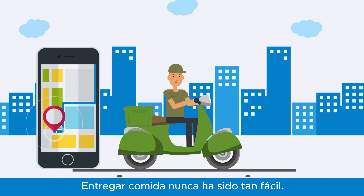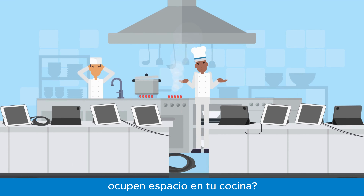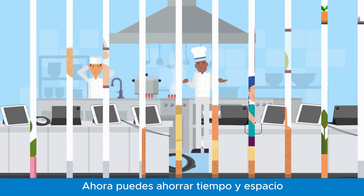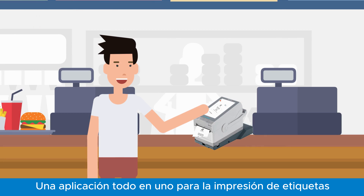Food delivery has never been easier. Are you fed up with delivery partner tablets taking up space in your kitchen? Now you can save both time and space whenever your customer orders, with SATO Delivery Cloud's all-in-one label printing application.